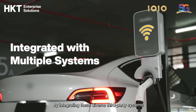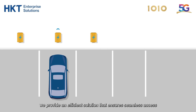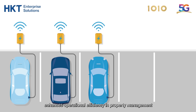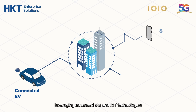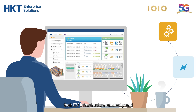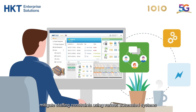By integrating these diverse third-party systems into a cohesive ecosystem, we provide an efficient solution that ensures seamless access to EV charging facilities in car parks and enhances operational efficiency in property management. We introduce a connected ecosystem leveraging advanced 5G and IoT technologies, enabling property managers to expand their EV infrastructure efficiently and mitigate staffing constraints using various automated systems.